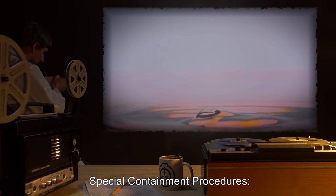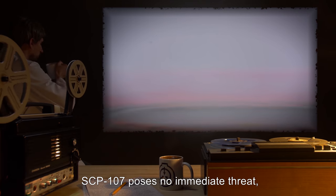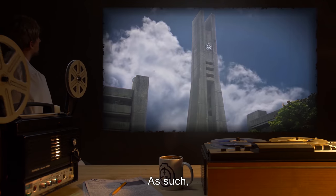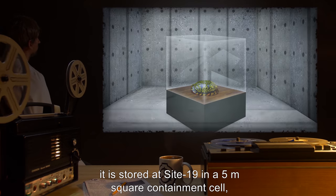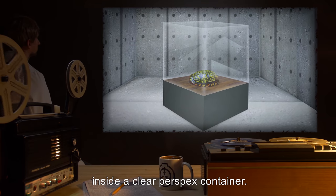Special Containment Procedures: SCP-107 poses no immediate threat, so long as it does not come into contact with any liquid. As such, it is stored at Site-19 in a 5-meter-square containment cell, on a 1-meter-high pedestal, inside a clear perspex container.